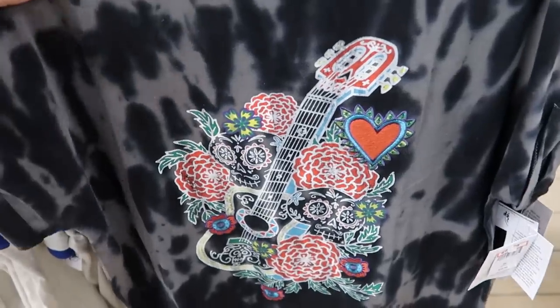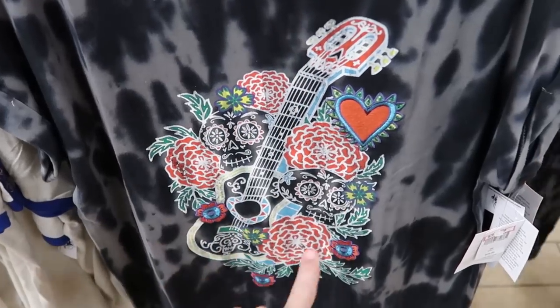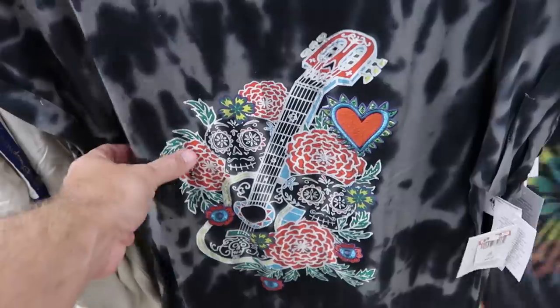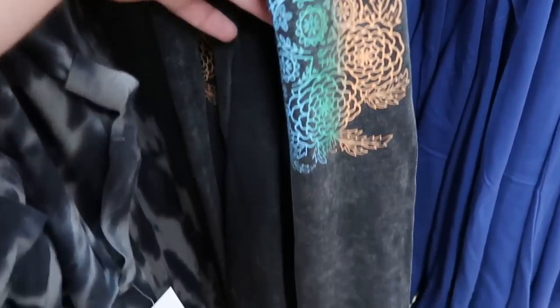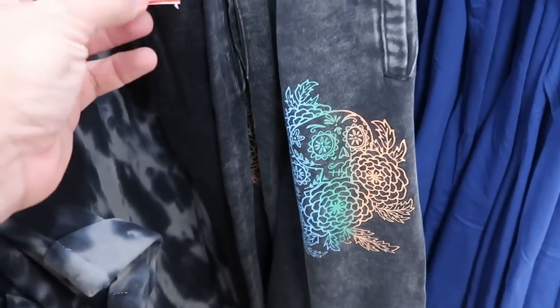Up front there's even more Coco merchandise — a really nice women's nightgown with a guitar, flowers, embroidered heart, and skulls for $25 from $50. On the other side of the rack they have matching sweatpants with the same floral skull design and tie-dye pattern on the leg for $25.